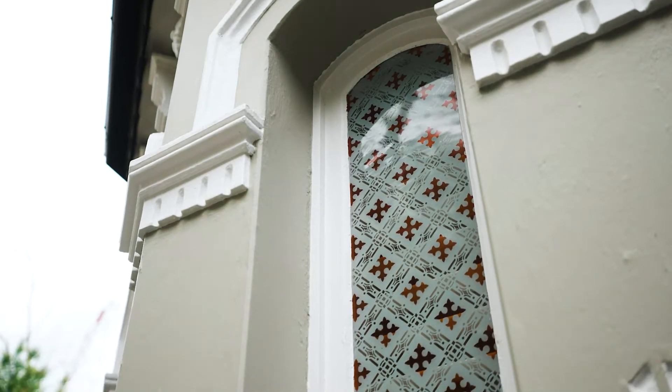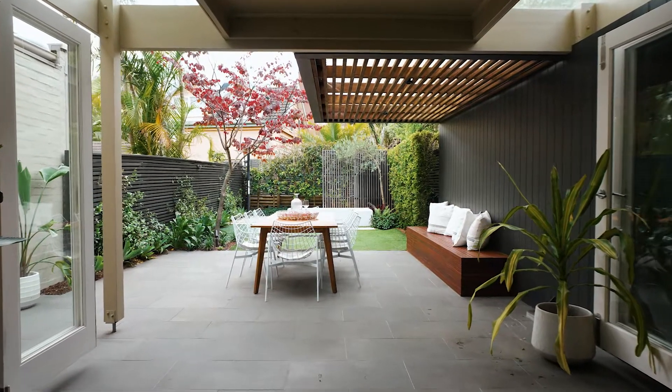From the street, this has to be one of Neutral Bay's best-looking cottages, and at the rear it's an entertainer's paradise. I'm Piers van Hamburg — come with me for a tour.